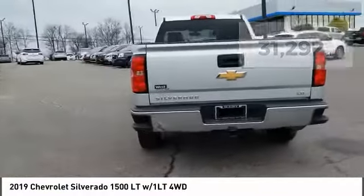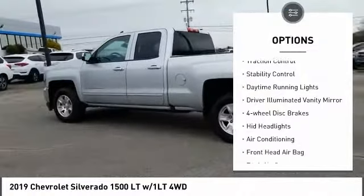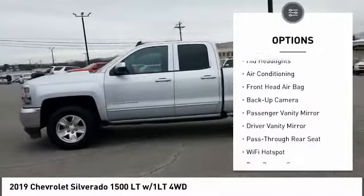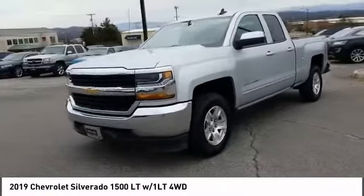Here are some of this vehicle's great options: four-wheel drive, tow hitch, heated mirrors, aluminum wheels, traction control, stability control, daytime running lights, driver illuminated vanity mirror, four-wheel disc brakes, and HID headlights.